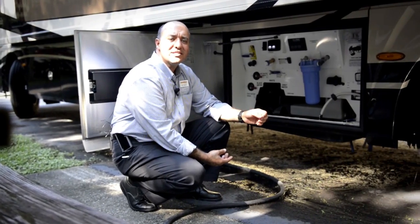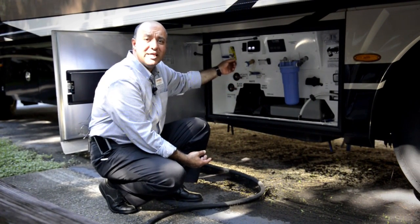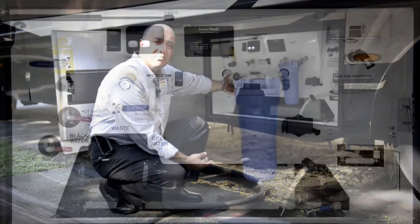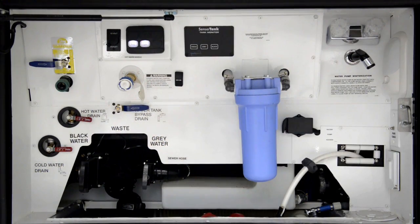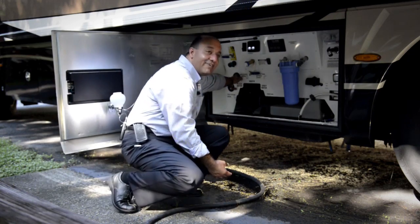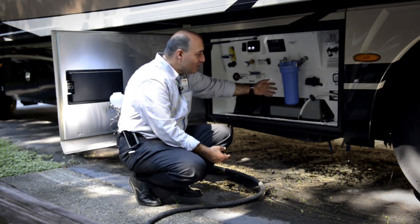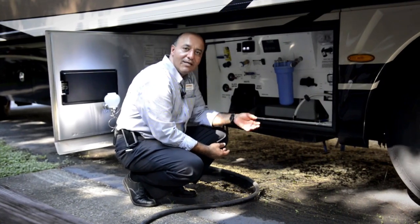When you're deciding on your luxury coach, it's also important to pay attention to the wet bay, the service bay. It's easy to operate, comfortable to turn the valves. These are brass valves, there's a monitor panel, and the equipment is easy to reach and convenient.